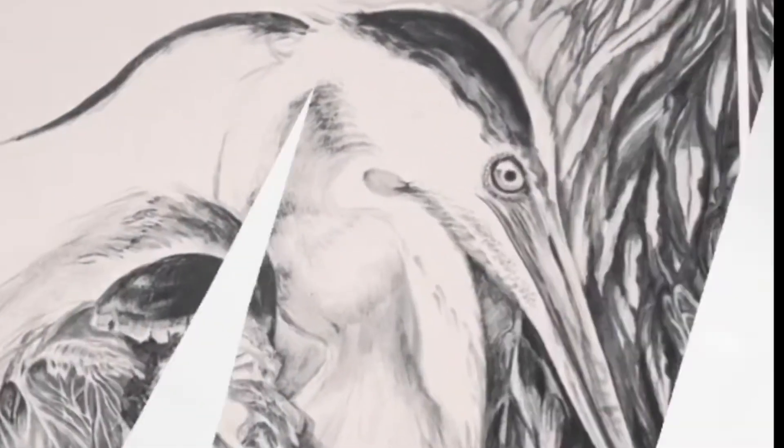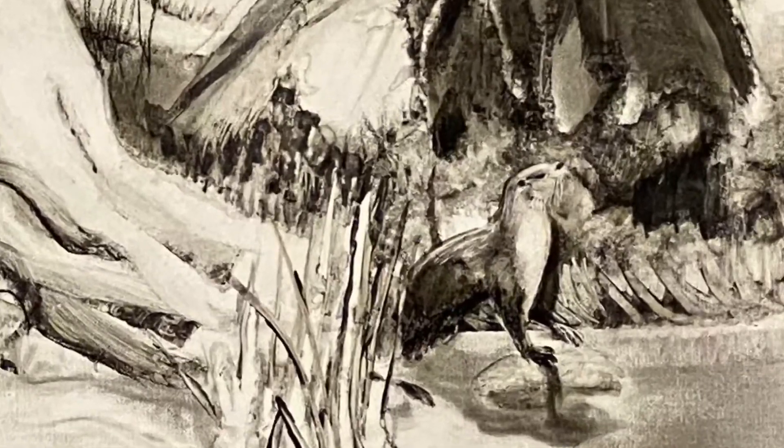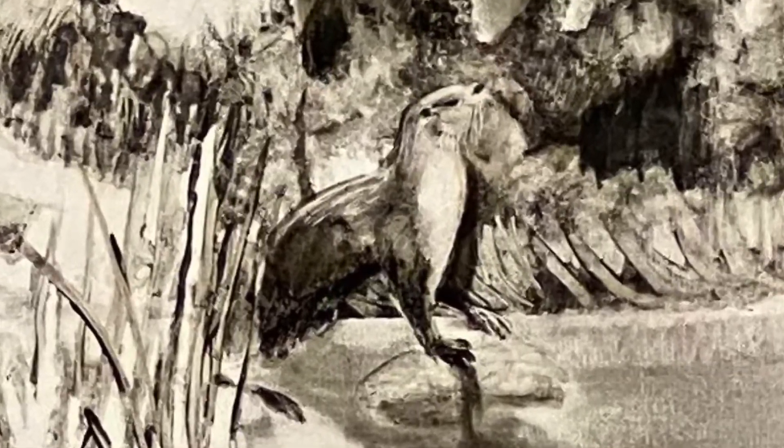Number two: the river otter. I am so glad this playful species was reintroduced to our area. My neighbor even has them visiting his pond occasionally.